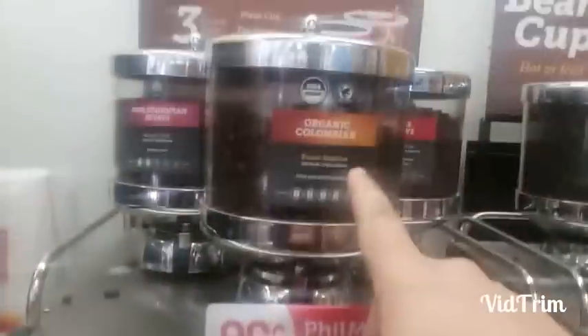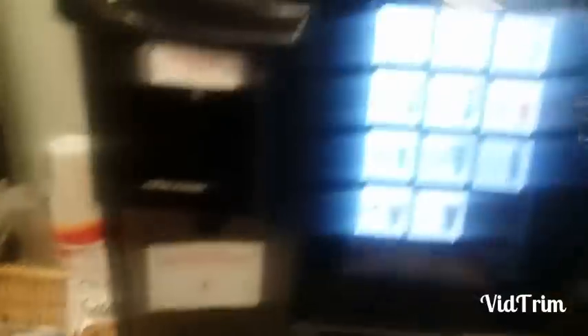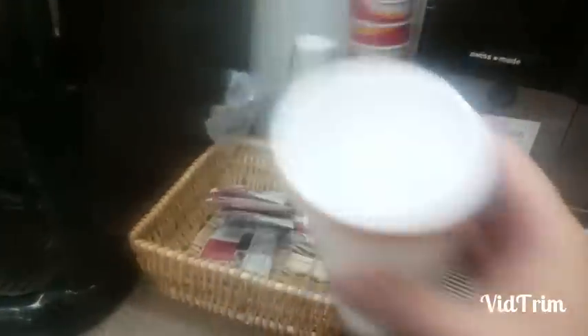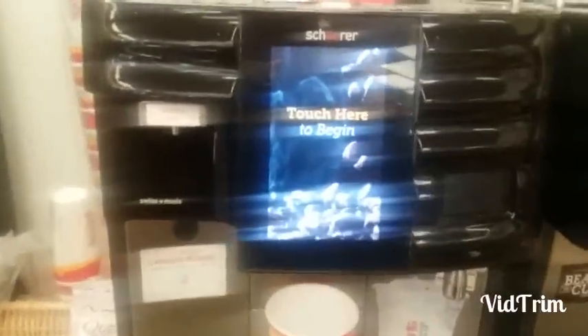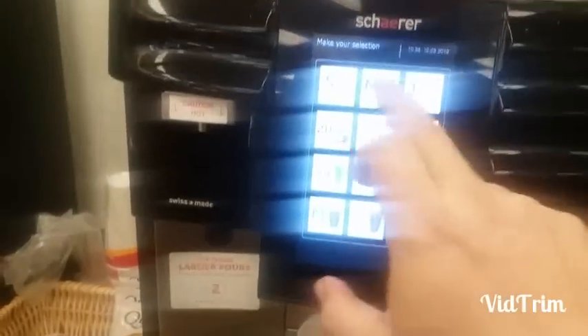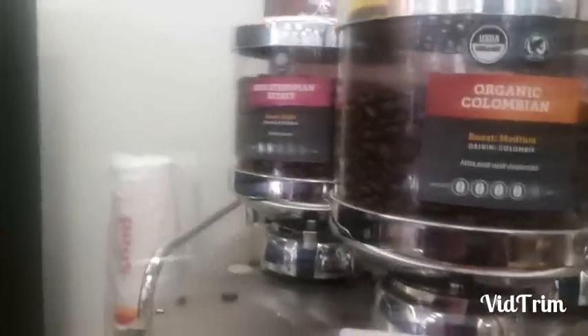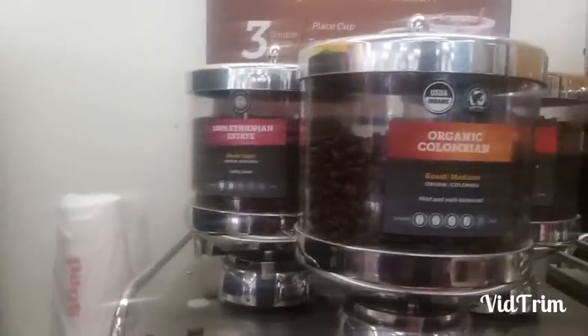Alright, here's the machines. What they do is they grind the beans — you select, so let's do that real quick. Pick your cup size, put it down there and touch it again. We got the 20 ounce cup, so we did that. And they got the flavors up there — let's go with the Ethiopian.